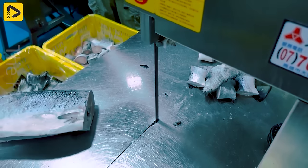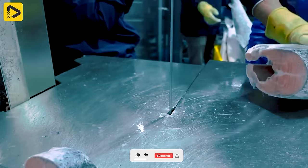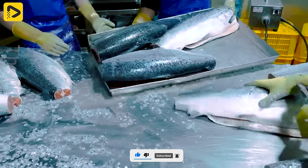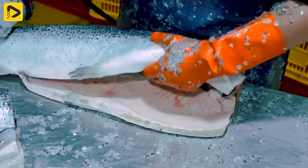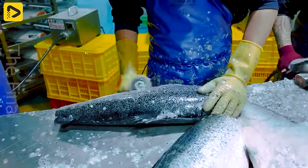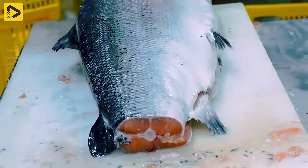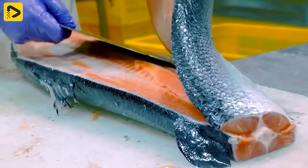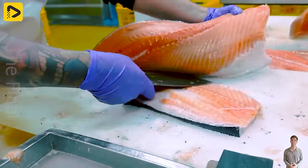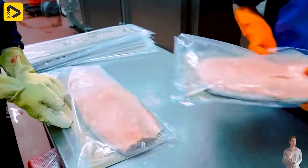The modern salmon processing plant is equipped with state-of-the-art machinery to handle fresh fish from the sea. Here the fish is cleaned, cut into small portions, and packaged to maintain freshness and quality. The production process is carried out with professionalism and confidentiality, ensuring the final product meets high safety and nutritional standards.